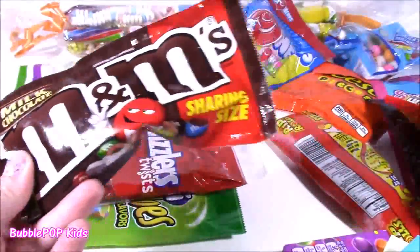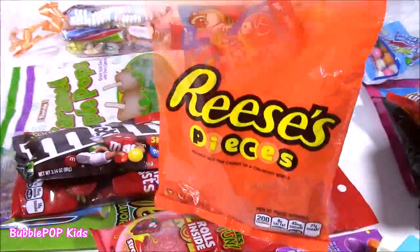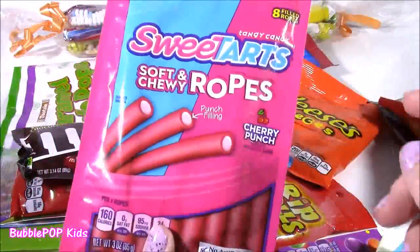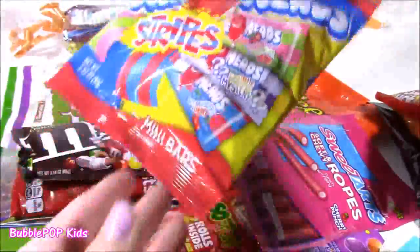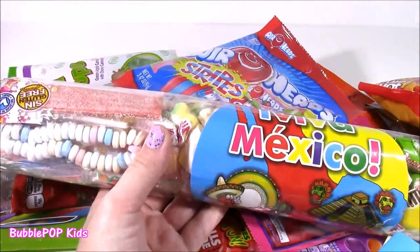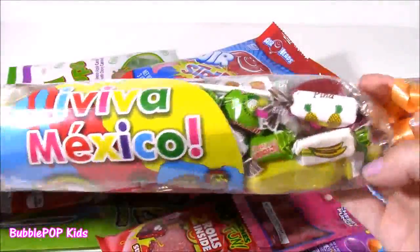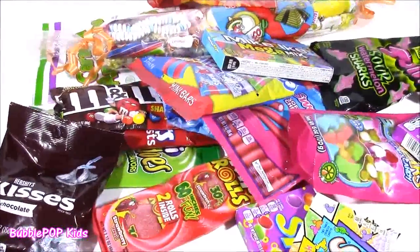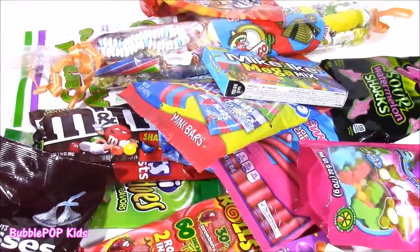We have some Twizzlers. Classic M&Ms. Can't do a candy box without those. Some of these Ripped Rolls. Some Reese's Pieces. We have some Double Bubbles. Can't do a box without some gumballs. Sweet Tart Salt and Chewy Ropes. I have tried these before. They are so delicious. We have some Airheads. Last but not least, we have a Viva Mexico Super Huge Candy Roll. I picked this up in Mexico when I was on vacation a while back. It's got so many different candies. And forget the Kisses. One of my ultimate favorites. What do you guys say we open these up and start making our box?